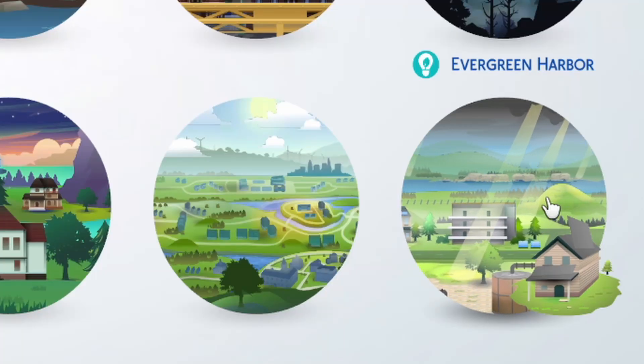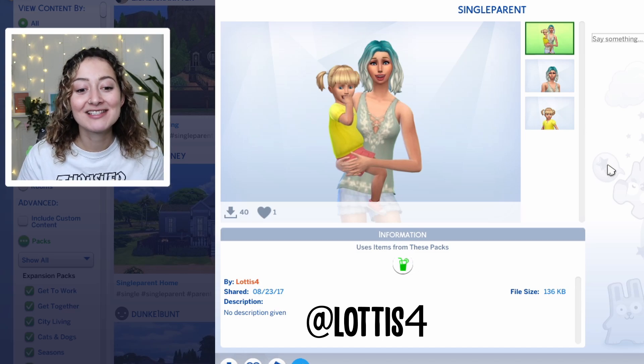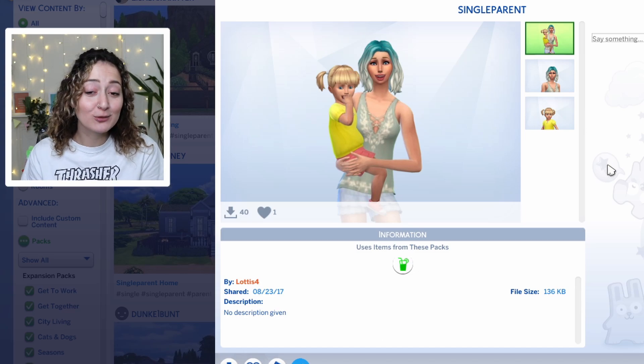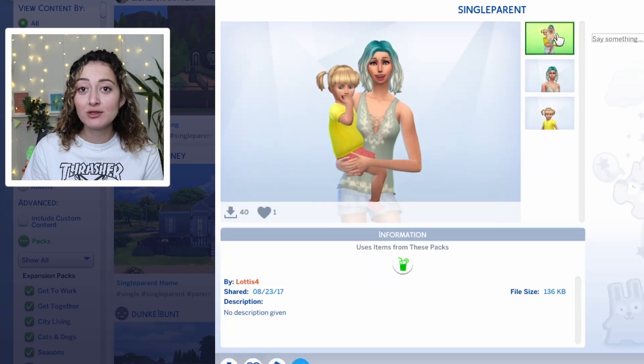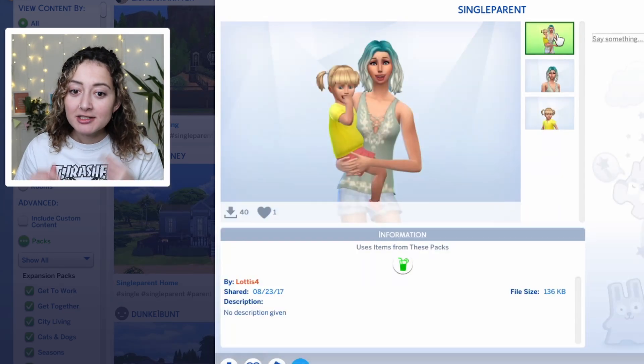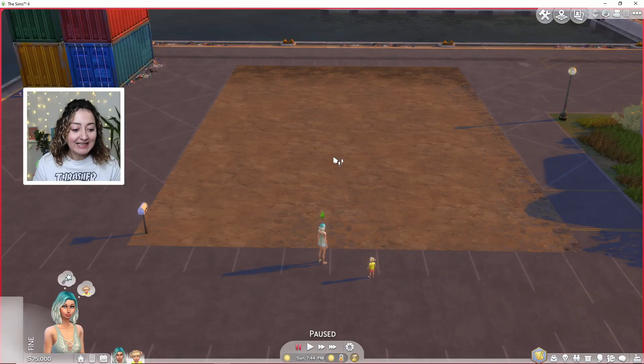We're going to Evergreen Harbour for this build. To move into our household, I've found this very cute family — it's literally just called 'single parent' and it's a mom and her daughter. Originally I wanted to do a single parent with their child so we're gonna grab them. They're so cute! We've all moved in, I've just changed my money to 75k, and it doesn't hurt as much as some of the budgets we've had before. There are a few more spinning wheels to spin.